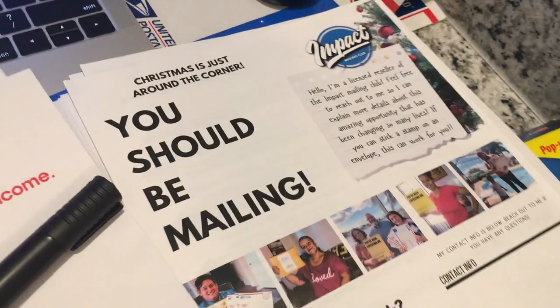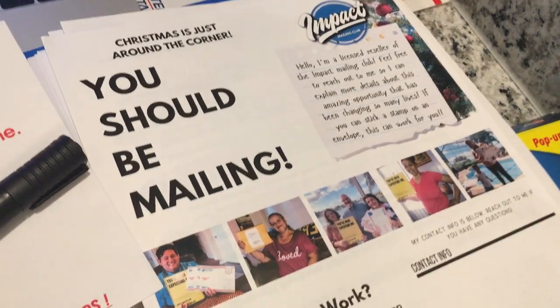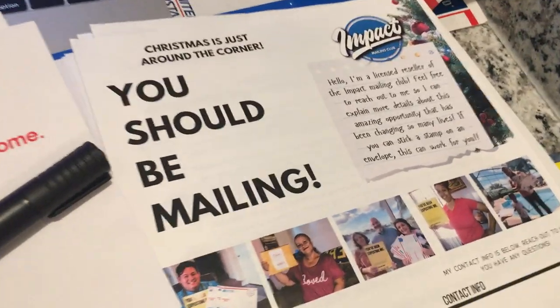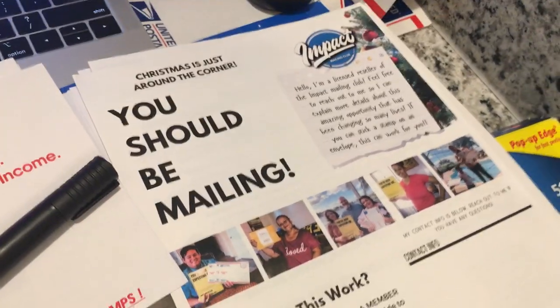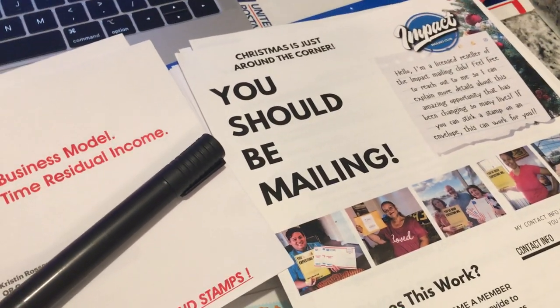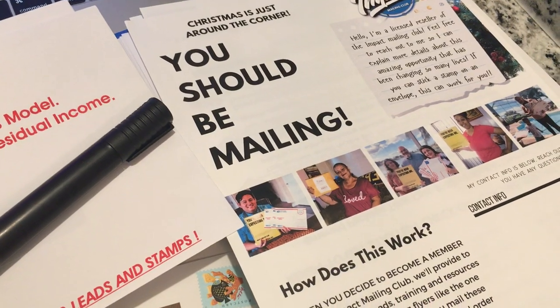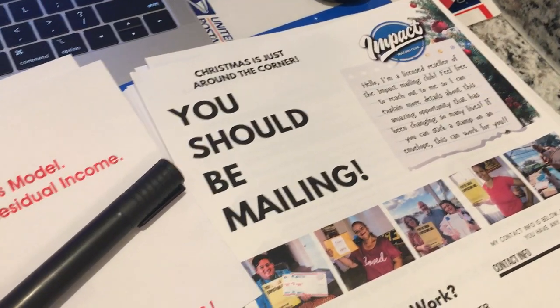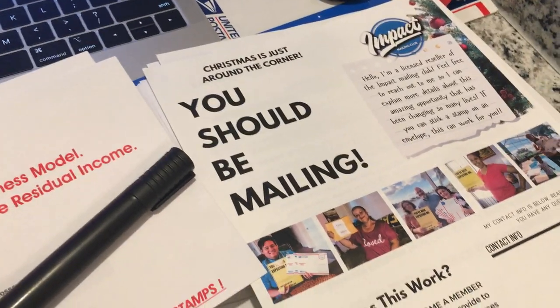Hey guys, it's Pandora, the postcard diva. How's everybody doing out there today? Hope you're having a great, wonderful day. I'm back with Impact Mailing Club. If you're looking for a way to make some extra income from home, you've landed at the right place at the right time. If you can actually mail a letter and put a stamp on it, you can make money with Impact Mailing Club.